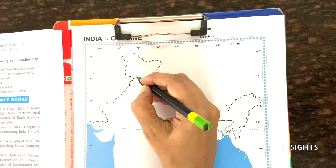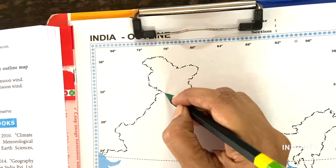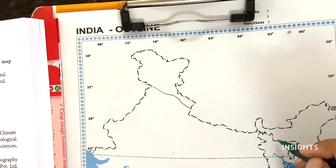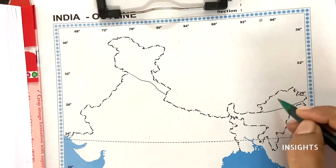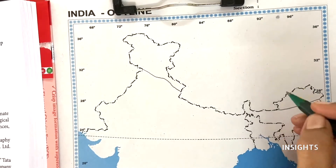So mountain forest — you can mark Jammu and Kashmir in this area, and here Arunachal Pradesh. So in these areas we are going to be in the Himalayas. This is mountain forest only.